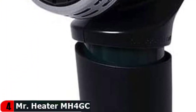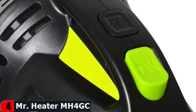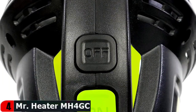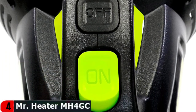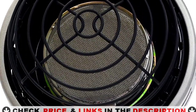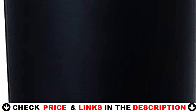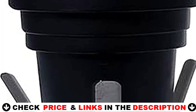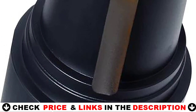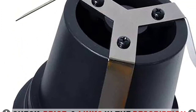Mr. Heater also prioritizes safety, which is critical in a golf cart heater. This option includes both a tip-over safety switch and an oxygen depletion system. It is simple to use and convenient, thanks to the easy grip handle and cup holder adapter. The push-button ignition allows for quick and easy startup for instant heat. It is small and portable with a comfortable, easy-to-carry handle. The heater requires a one-pound propane tank, which must be purchased separately.